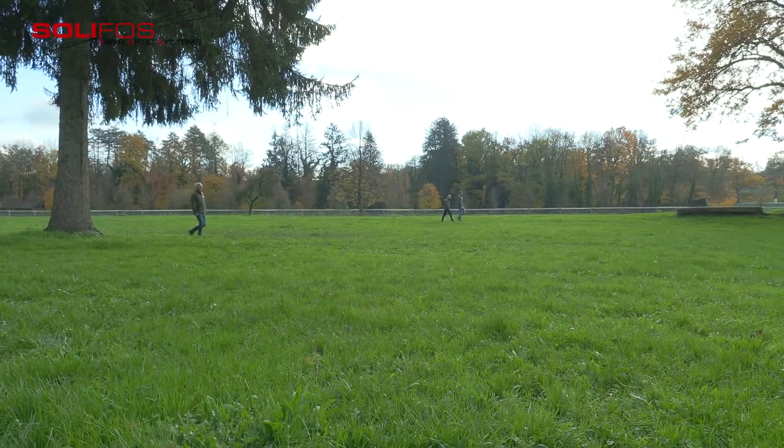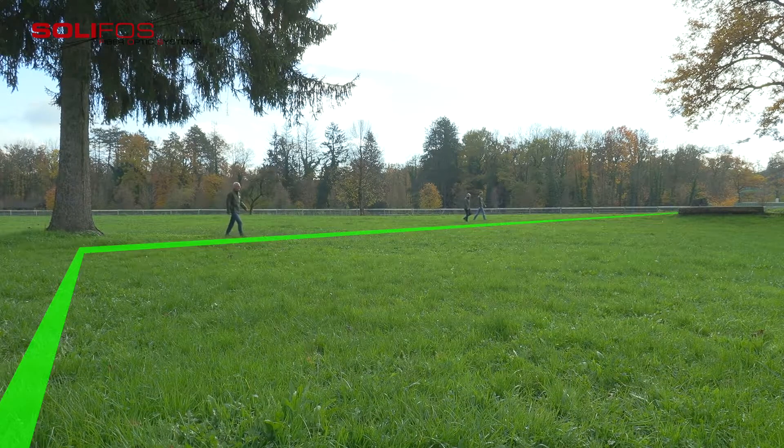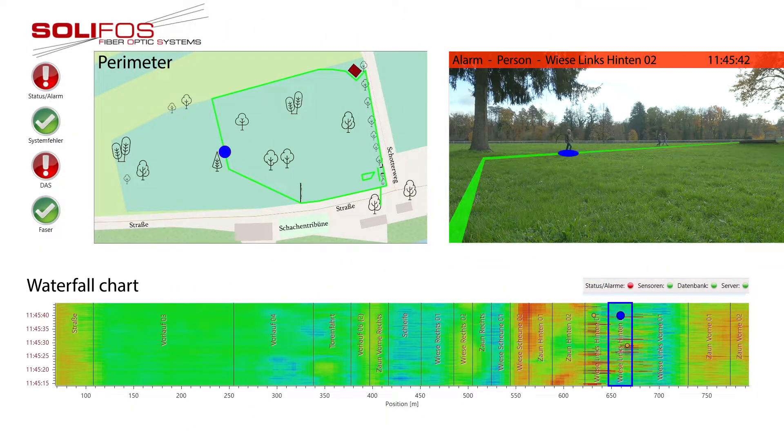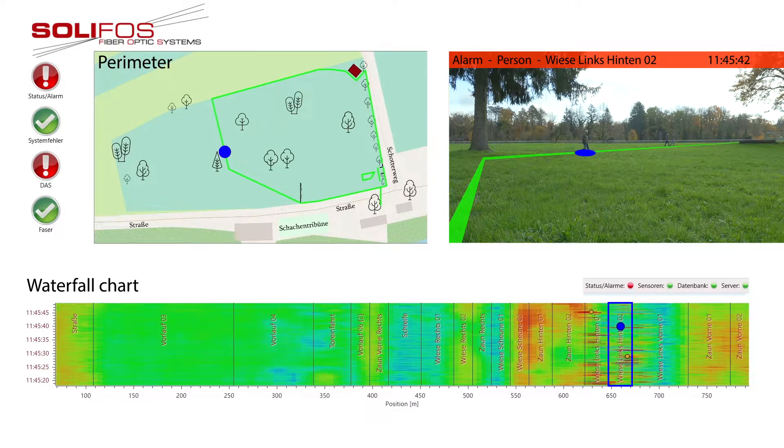The perimeter system has invisible monitoring. If one or more people approach the cable, alarms showing exact locations appear on the map. This is clearly visible on the waterfall chart.